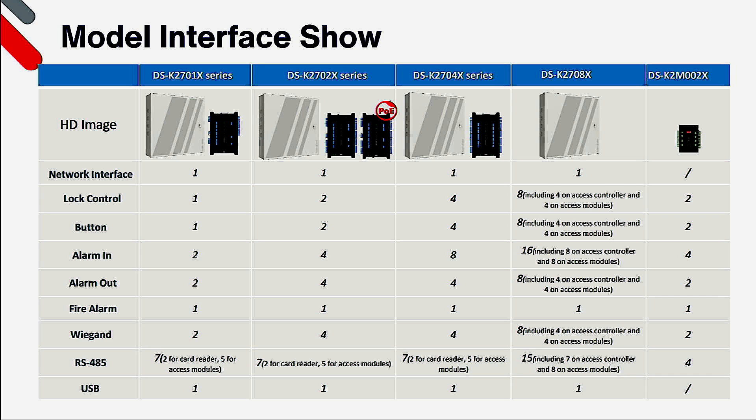Looking further into the controllers, you can see they each have a network interface with the exception of the K2M002X subcontroller. You then have 1, 2, 4, or 8 lock outputs depending on the model chosen, along with the same corresponding number of exit buttons. The subcontroller has two lock outputs and two exit button inputs. In terms of alarm inputs, it is double the number of doors: a 1 door has 2, a 2 door has 4, a 4 door has 8, and an 8 door controller has 16. As the subcontroller is a 2 door device, it also has 4 alarm inputs. Alarm outputs are 2 for a 1 door, 4 for the 2 and 4 door, and 8 for the 8 door, plus 2 for the subcontroller.